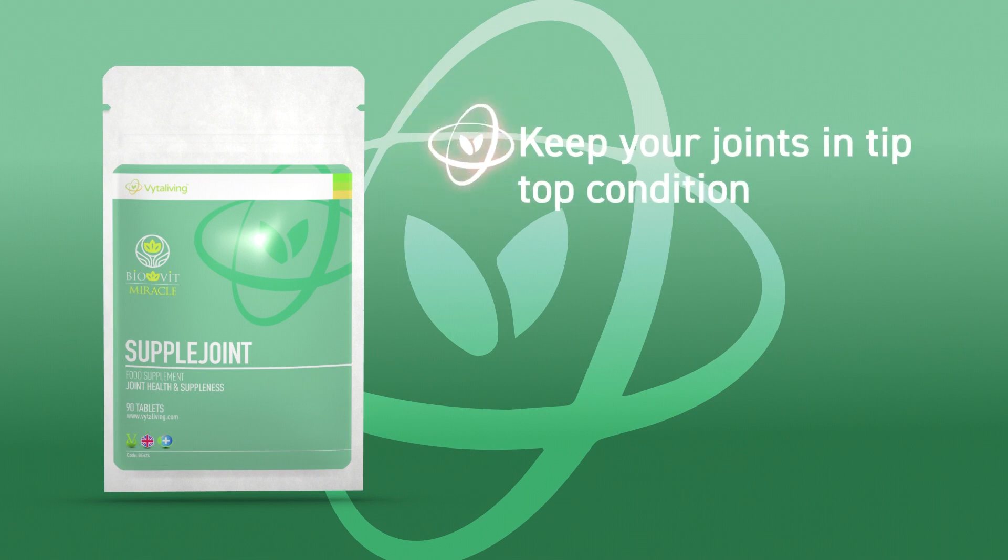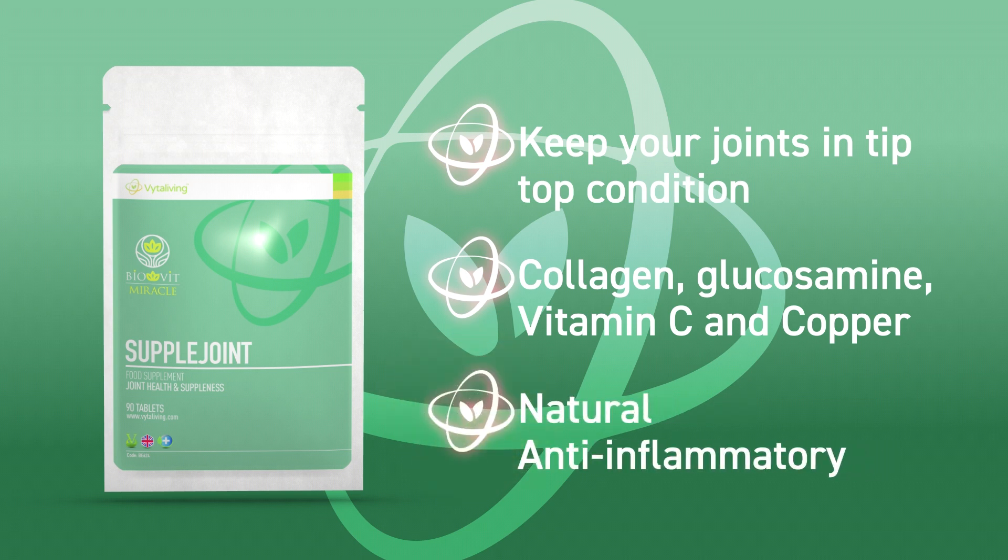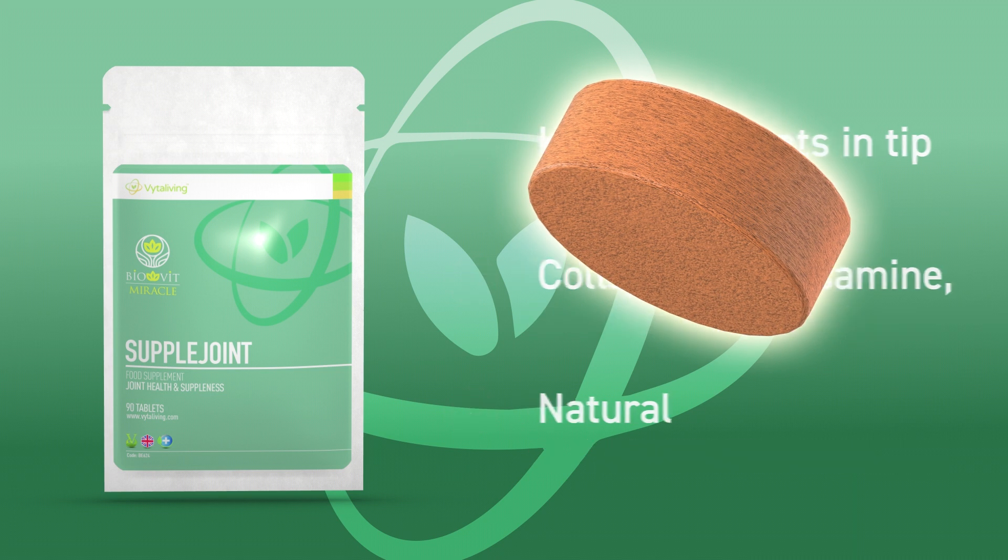It contains ingredients such as collagen, glucosamine, vitamin C and copper for normal bone and cartilage function, as well as turmeric which acts as a powerful anti-inflammatory. Each tablet is packed with beneficial ingredients.